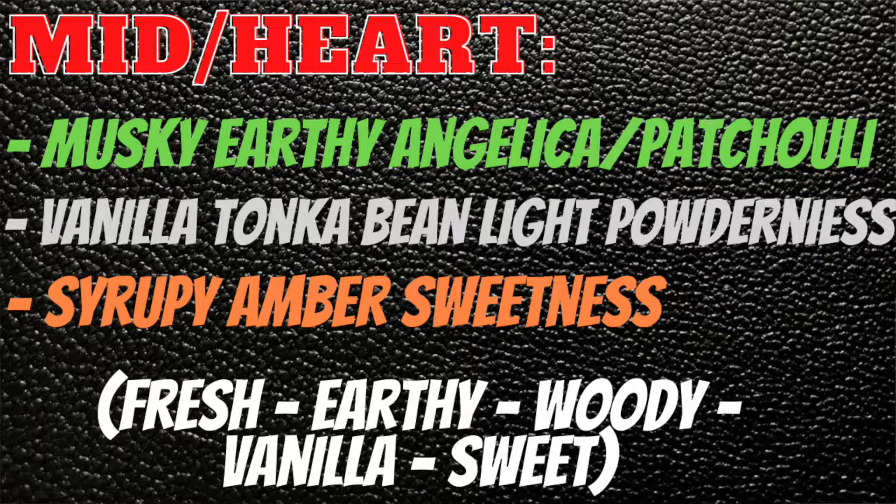In the mid you're going to get this musky earthy angelica patchouli, woods, vanilla, tonka bean, light powderiness, and a syrupy amber sweetness — so it's going to be fresh, earthy, woody, and vanilla sweet.